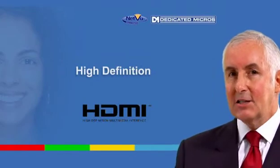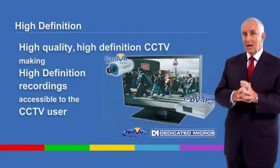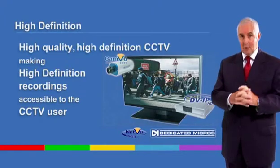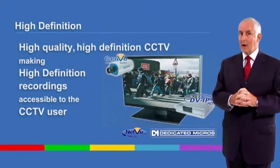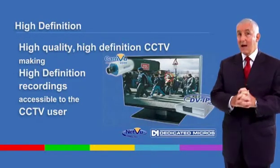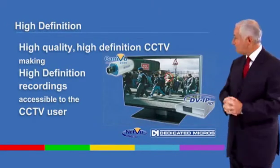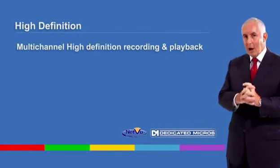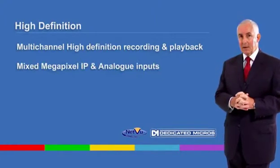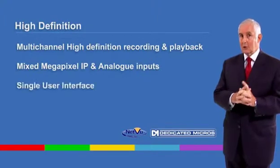High quality, high definition CCTV has come of age. Dedicated micros have solved the problems the industry faced when trying to capture and record millions of pixels 24 hours a day, making high definition a reality and within reach of the CCTV user. Just take a look at this — new, multi-channel, high definition recording and playback solutions, with mixed megapixel IP and analog input viewed and controlled through a single user interface.